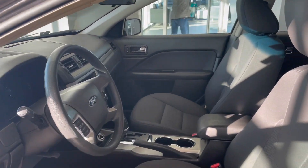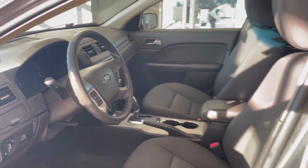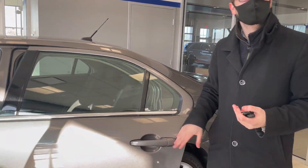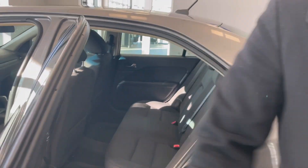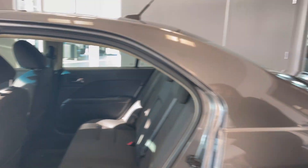If we come inside here, we can see we're greeted by a very nice, spacious, comfortable Ford interior that we know and love. They kept things nice and simple, but you get everything you want — Bluetooth controls, cruise controls, and a very comfortable back seat as well.